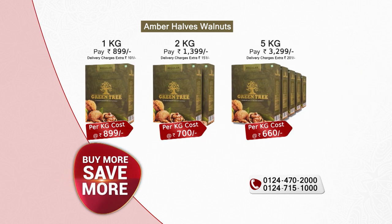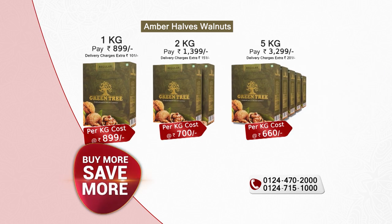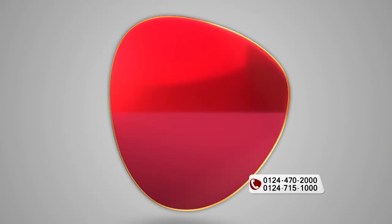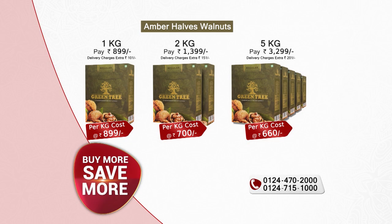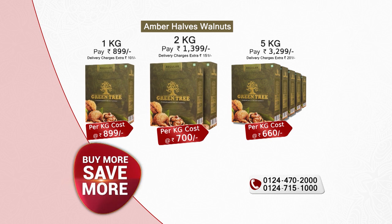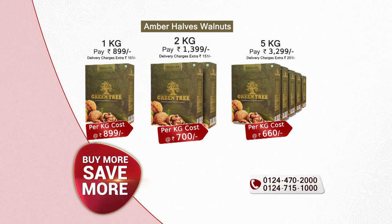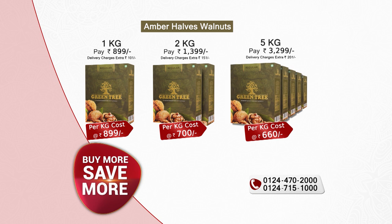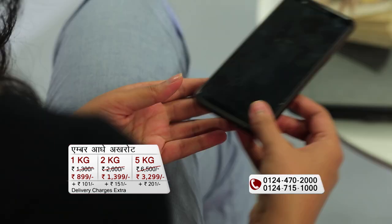But if you want 1 kg of walnuts, the price here is ₹899. If you want 2 kg, you buy more and save more — the effective price will be ₹700 per kilo. And for 5 kg, the effective price is just ₹660 per kilo.